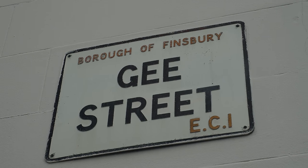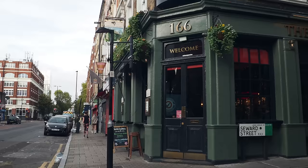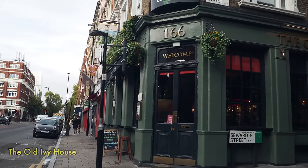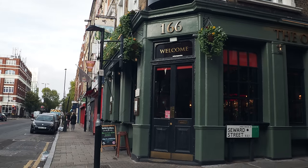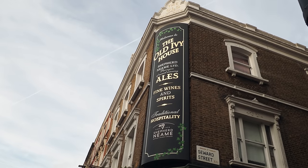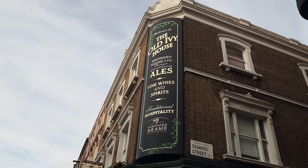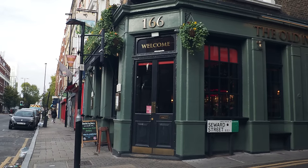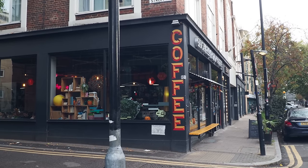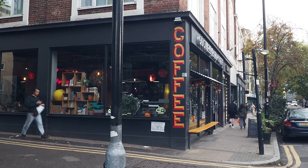Here you've got the old London Borough of Finsbury signage. The Ivy House pub here on the corner of Seaward Street has had a bit of work done since I did that original walk and blog post in 2005 — at that point I said it's the kind of pub you'd only go into if you're really desperate for a pint, bearing in mind I used to go into every pub in the area at that time. And this trendy coffee shop, Goswell Road Coffee, obviously wasn't here then.